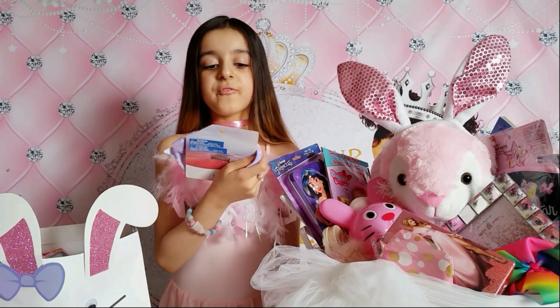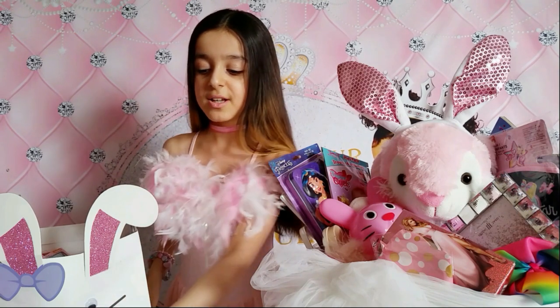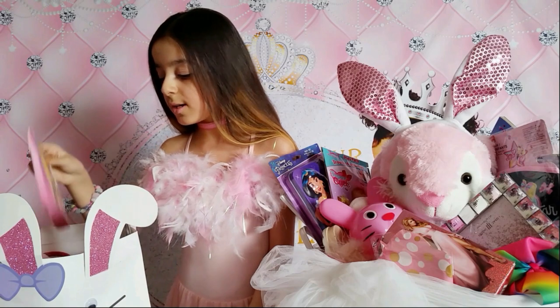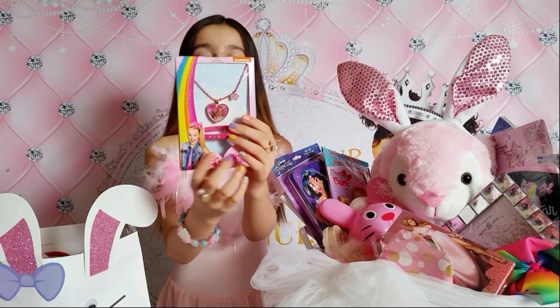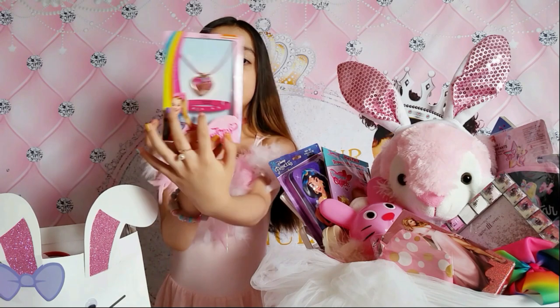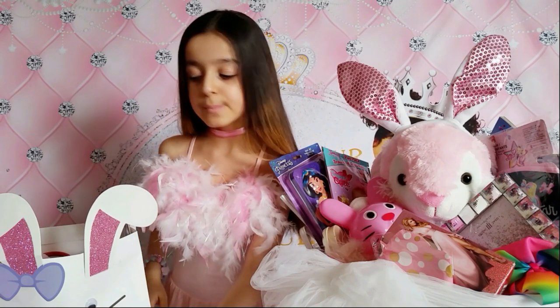I got a Frozen 2 Disney bow which is Elsa - I love Elsa so much! And I also got a JoJo and Nickelodeon item. I got a JoJo Siwa necklace and a bobo with hearts bracelet. I really love it, so cute!